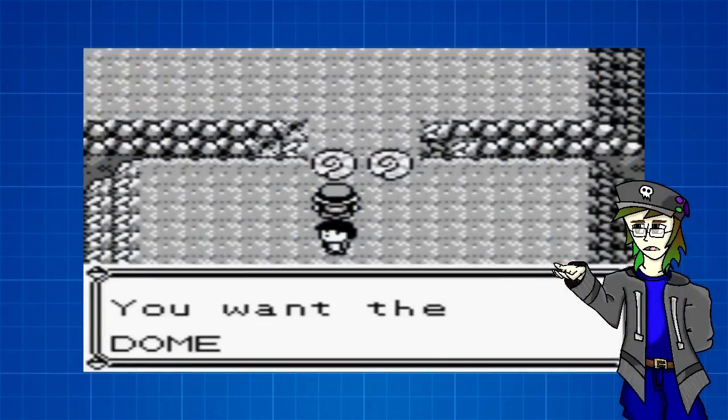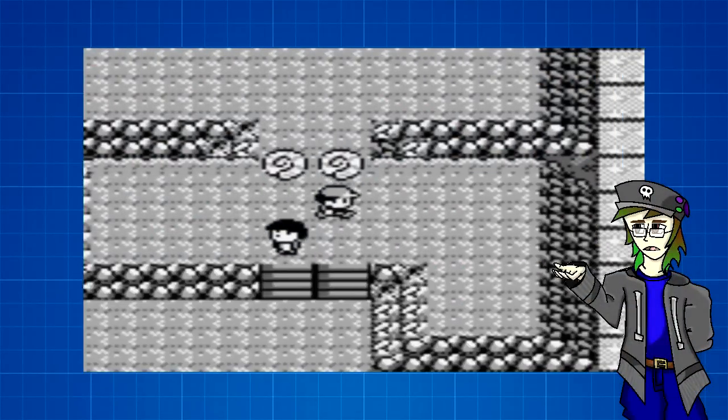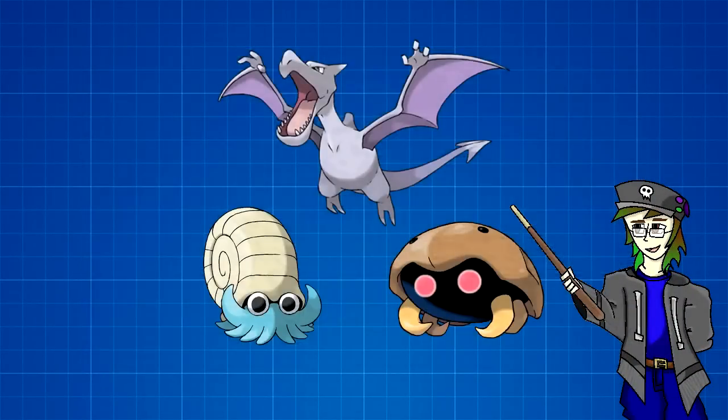The best way to go about our Pokemon paleontology lesson is to go in chronological order. Starting off with Generation 1, that is to say the Omanyte line, the Kabuto line, and Aerodactyl.